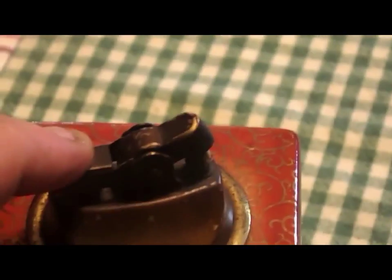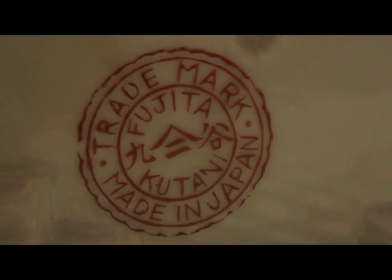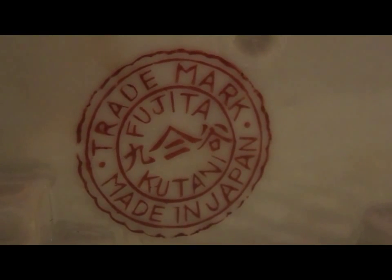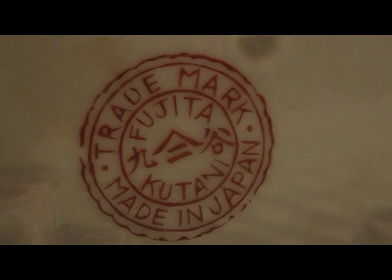Pretty neat. Don't have any fluid in it, but it works. It's not occupied Japan. There's a stamp on the bottom. You can read it.